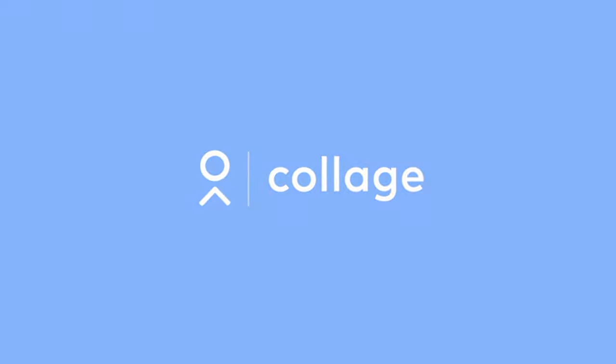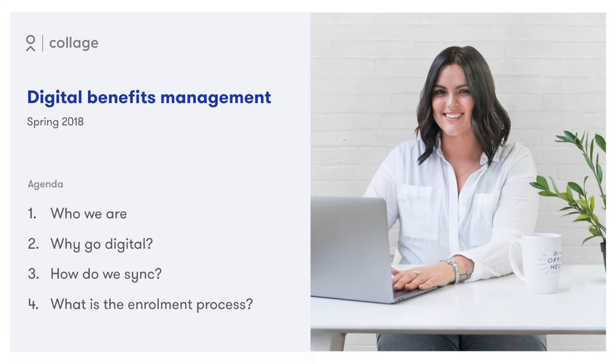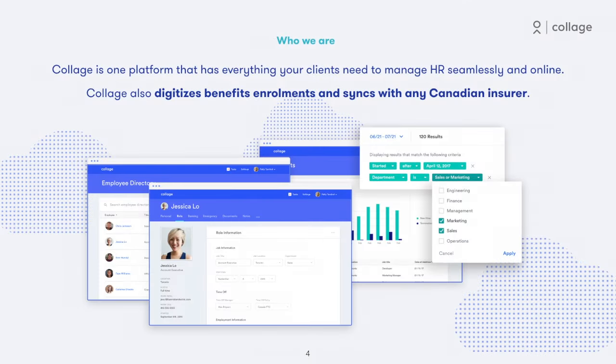Hi and welcome. In this short video we'll walk you through Collage's digital benefits management. Collage is an online tool that has everything businesses need to manage HR seamlessly and online. Our platform also digitizes group benefits enrollment and syncs benefits data with Canadian insurers.